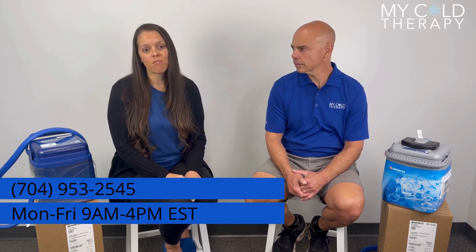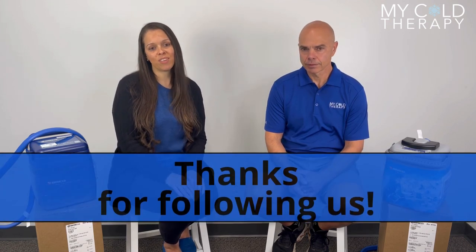If you have any questions or concerns, you can email us at cs@mycoldtherapy.com, send us a chat, or call 704-953-2545, Monday through Friday from 9 a.m. to 4 p.m. Eastern Standard Time. Thanks for watching.